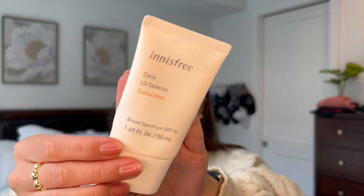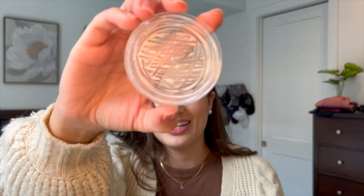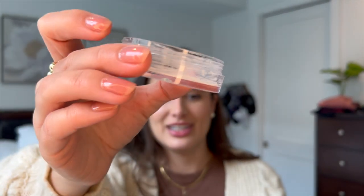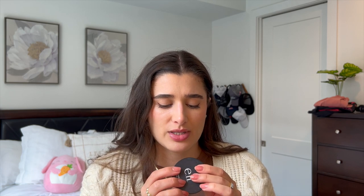I finished off the Innisfree Daily UV Defense Sunscreen — this is SPF 36. I really like this one, but it's a little thicker, so I would probably not use it in the summer, only in the winter or spring because it's pretty heavy. I also finished off an e.l.f. Poreless Putty Primer. Look how cool this looks when you finish it — doesn't that just look so satisfying? I thought about cleaning it out to use as a travel-size item, but it's four ounces so I can't. Anyways, this was really good.